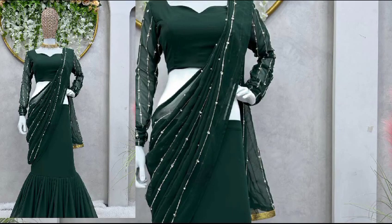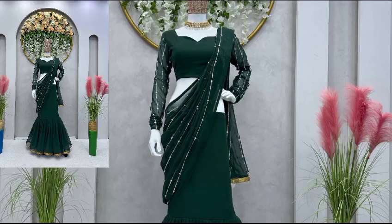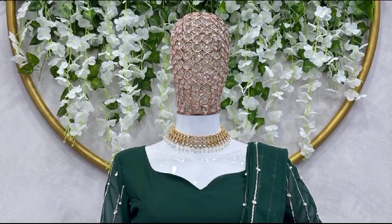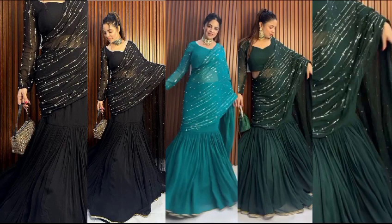You can also see in the video the rivet moti design. It is ready to wear up to size 42 with elastic, side zip, and cancane. The package details include one choli and one lehenga sari, and the approximate weight is nearly one kg.